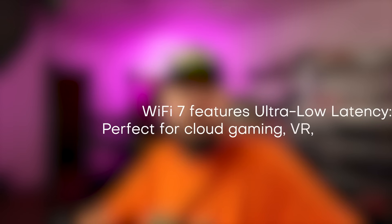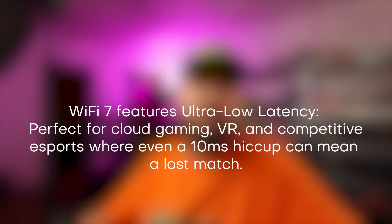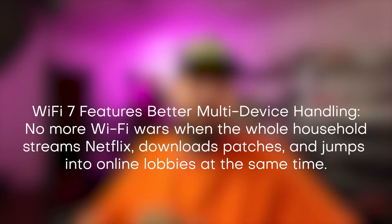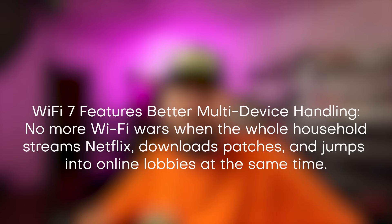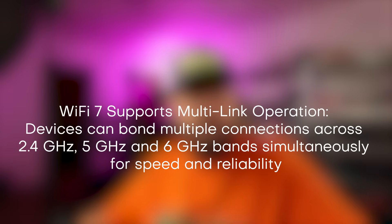Wi-Fi 7 isn't just about bragging rights on speed tests — it's about efficiency and stability in ways previous standards simply couldn't deliver. First up, it's ultra-low latency, perfect for cloud and VR gaming and competitive esports where even a 10 millisecond hiccup can mean a lost match. Better device handling means no more Wi-Fi wars when the whole household streams Netflix, downloads patches, and jumps into online lobbies at the same time. 4K and 8K streaming becomes standard, and multi-link operation means devices can bond multiple connections across 2 GHz, 5 GHz, and 6 GHz bands simultaneously for speed and reliability.